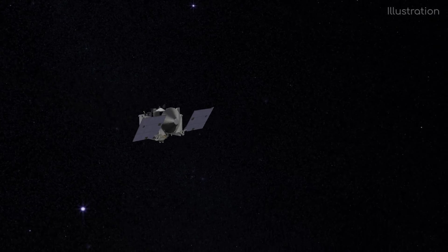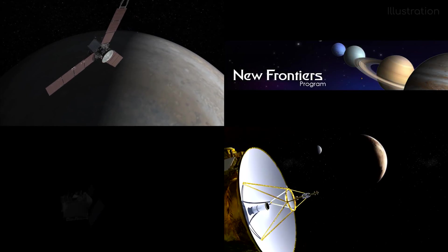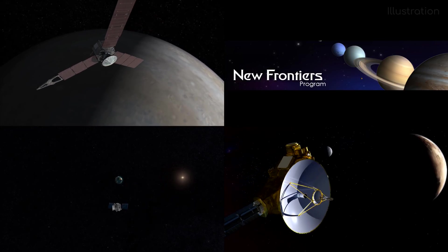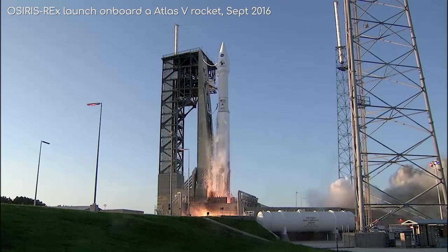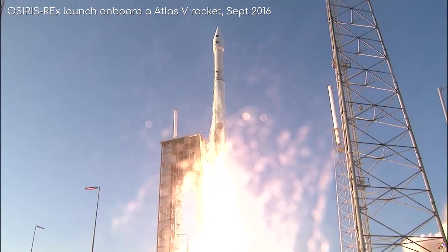Let's start from the beginning. OSIRIS-REx is part of the New Frontiers NASA program, along with Juno and New Horizons, which means it's part of a high pedigree if you've been following those other missions. It launched in September 2016, and arrived near Bennu on the 3rd of December 2018, where it has begun imaging the surface.